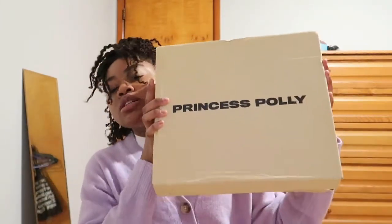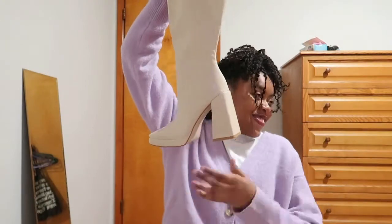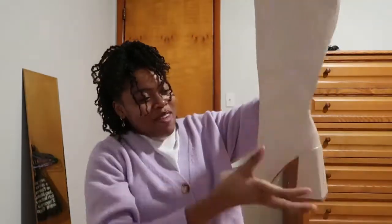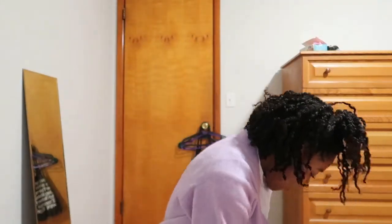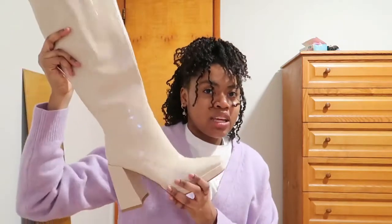Next I'm gonna open up my shoes — I'm super excited. For my birthday dinner I'm going to be wearing a dress and I don't have any shoes to go with it, so I bought some from Princess Polly. I really hope they fit. Oh my god, they're so big and so tall! The dress is a pink color so I needed some white boots. They're more like nude than white — I thought they'd be white white — but I think it'll work. I hope they fit, I'm gonna try them on.